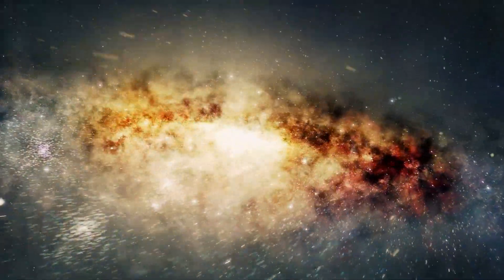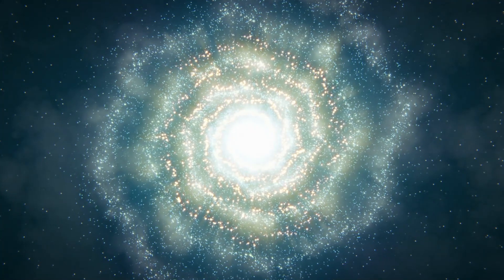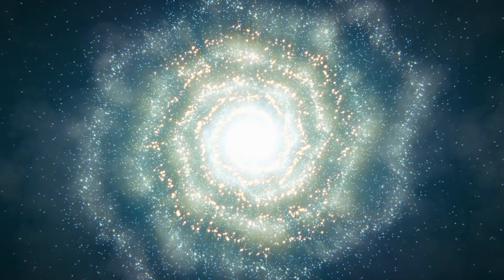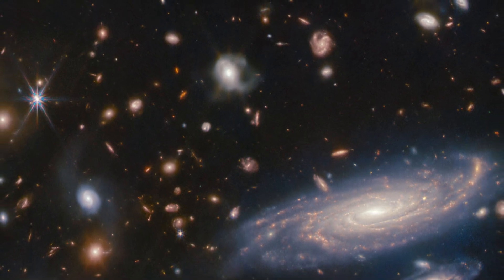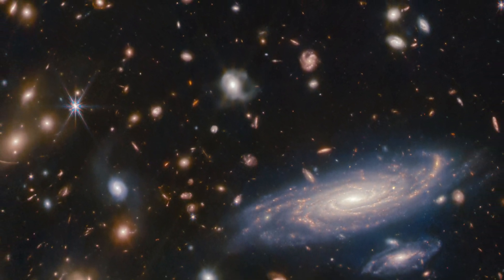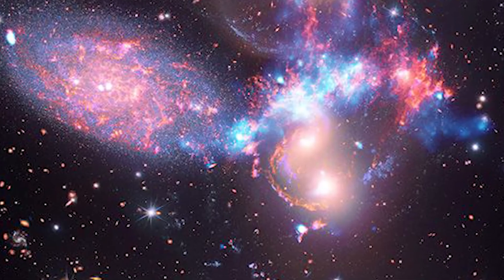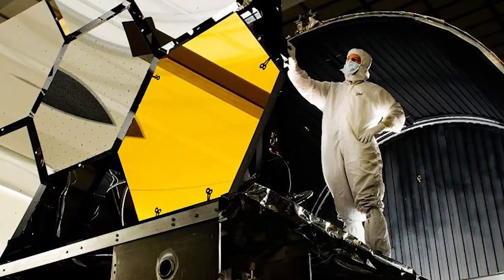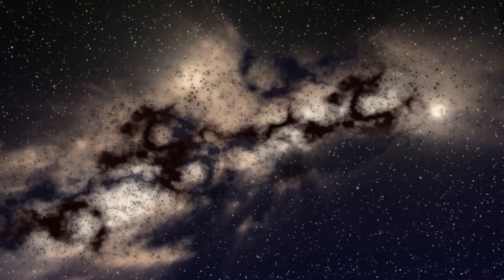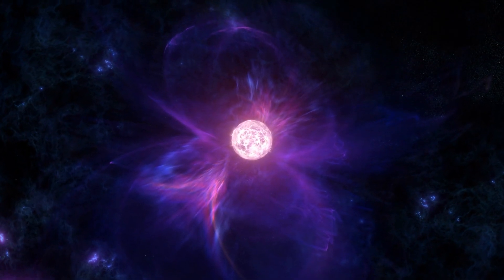When a star goes supernova, it's a colossal cosmic explosion — bright and powerful — marking the grand finale of a star's life. What's left behind is a supernova remnant, a sort of cosmic aftermath. JWST captures these remnants in stunning detail, revealing expanding shock waves and the material a star throws out into space — like watching the universe recycle itself in real time. By studying them, astronomers can unravel the life stories of stars, understanding the events leading up to the explosion and the star's final moments.